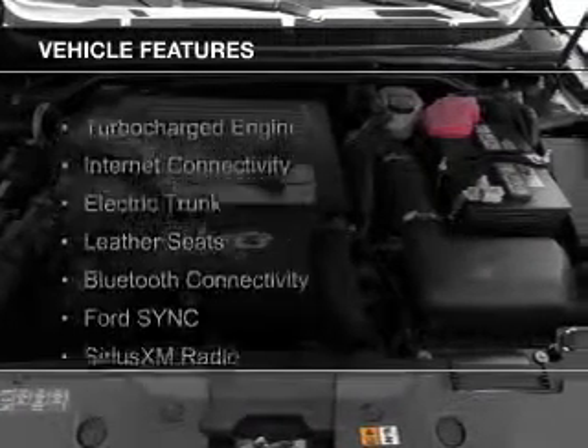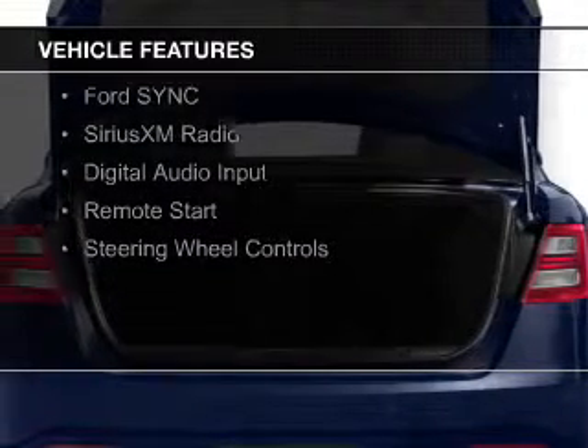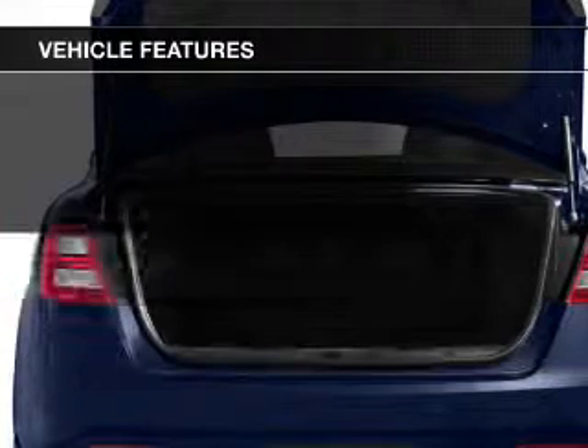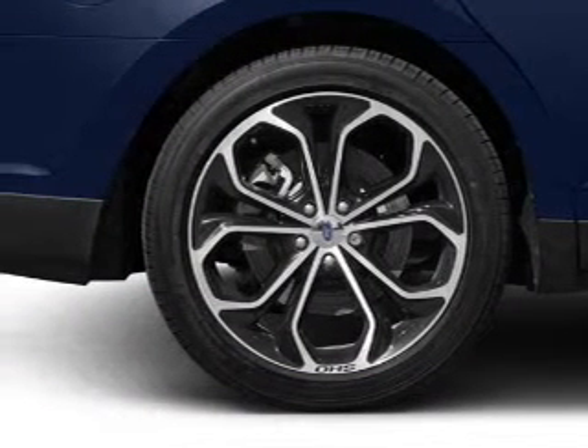The features include a turbocharger, internet connectivity, electric trunk, leather seats, Bluetooth connectivity, Ford Sync voice activation, Sirius XM satellite radio, digital audio input, remote start, and steering wheel controls.